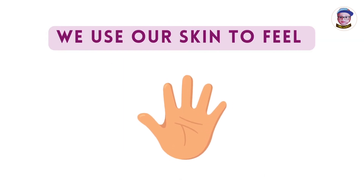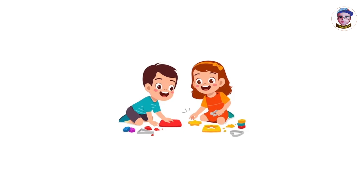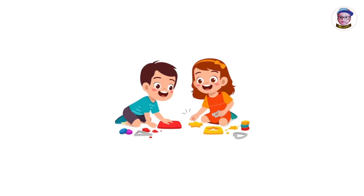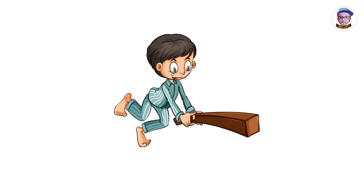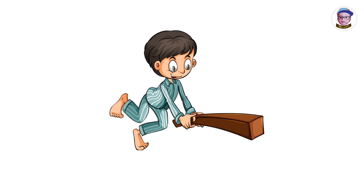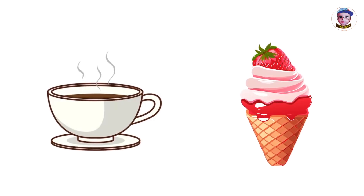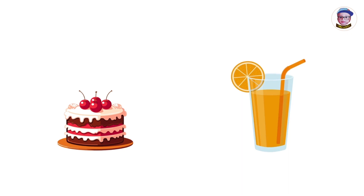We use our skin to feel. Using our skin, we can find out the texture of things around us. The kids are playing with the soft textured clay using their hands. This boy is holding the hot textured wood. With the help of the skin, we can feel hot and cool things and differentiate solid and liquid things around us.